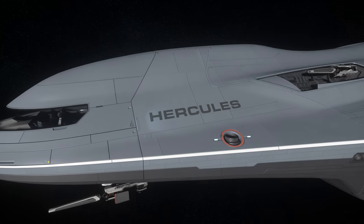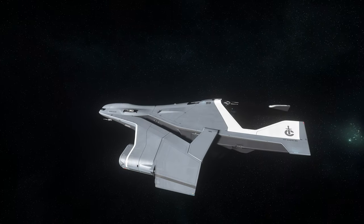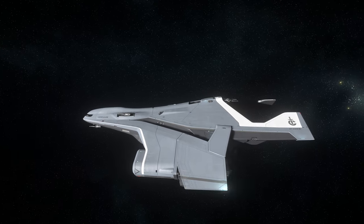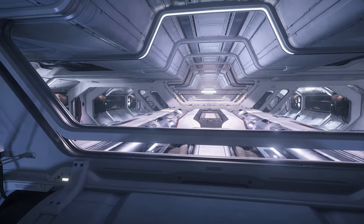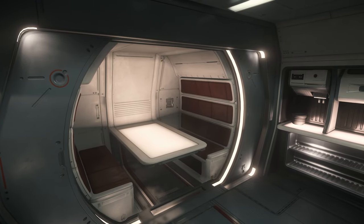Then there's the Hercules series of ships — the C2, M2, and A2. Whilst well suited for transporting ground vehicles, the Hercules also excels at cargo transport, and takes a lot of features from the MSR and supersizes them to the next scale up. We also see a little more of the types of living and functional spaces that Crusader Industries offers.